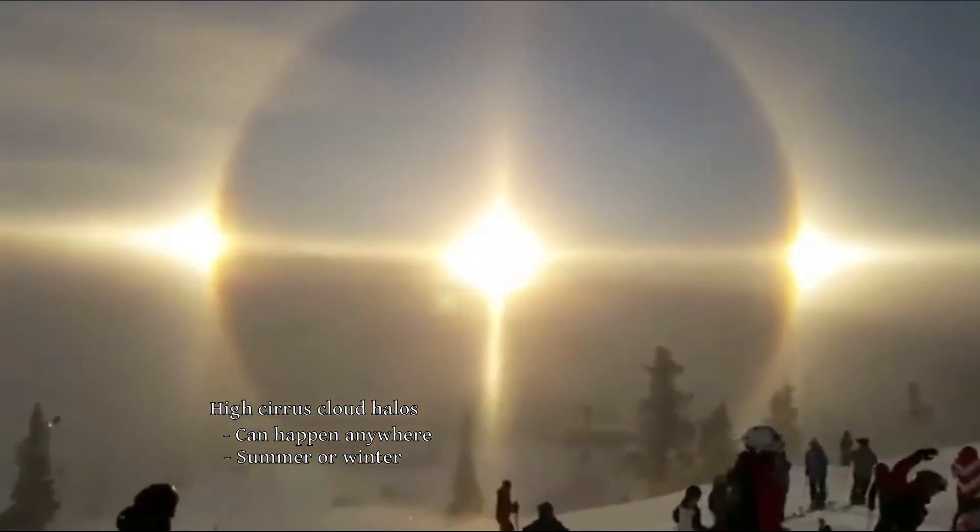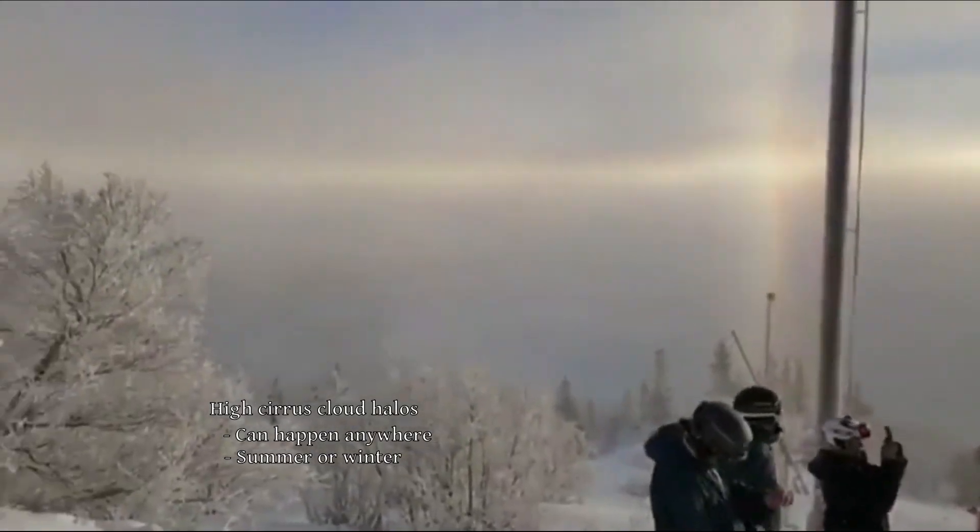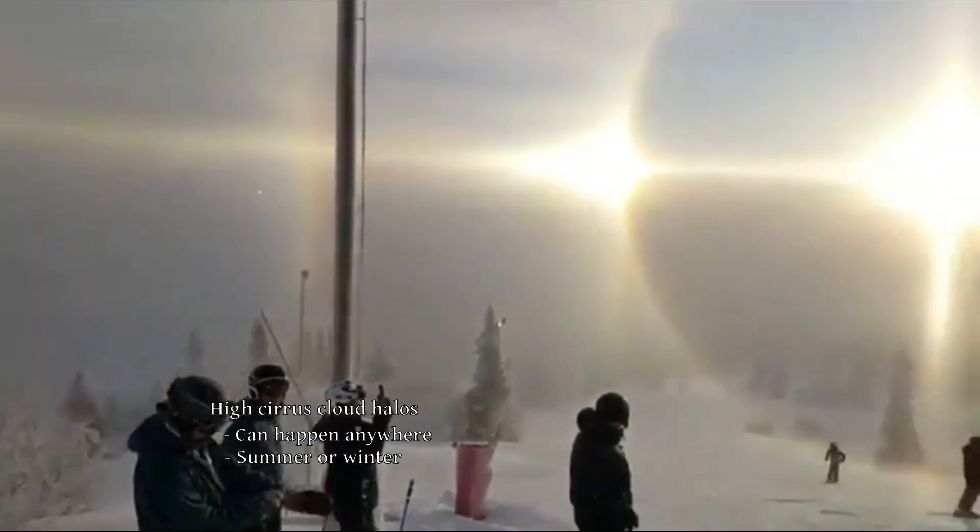These can be observed anywhere on Earth during winter or summer. The more cirrus clouds there are, the more of a chance there will be a halo.